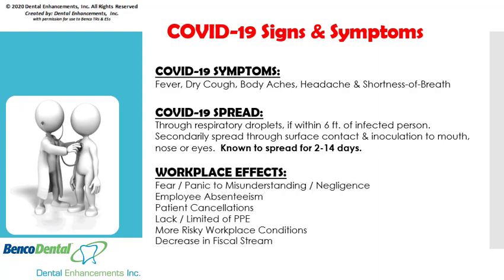The workplace effects of COVID-19 range from fear and panic to misunderstanding and negligence, employee absenteeism, patient cancellations, lack or limited supply of personal protective equipment from suppliers, more risky workplace conditions, decrease in fiscal stream, and more.